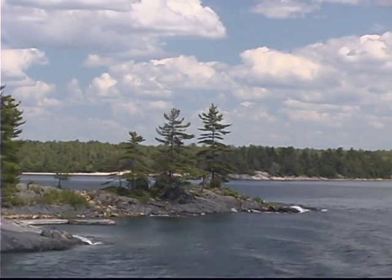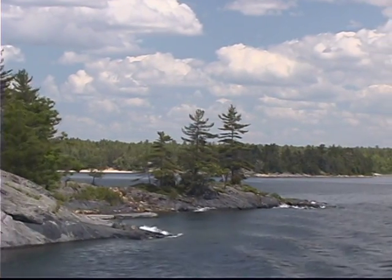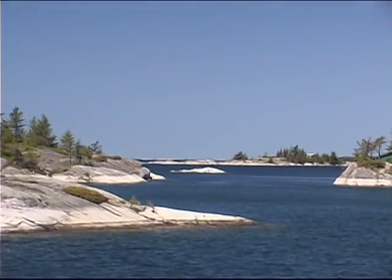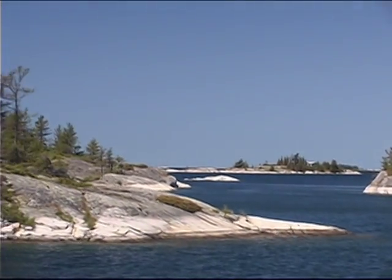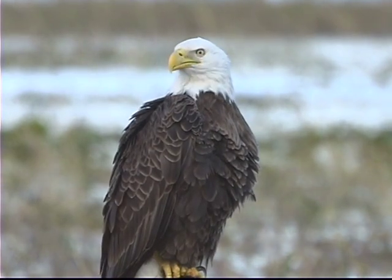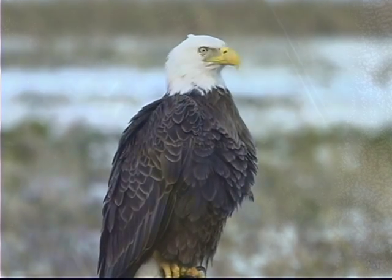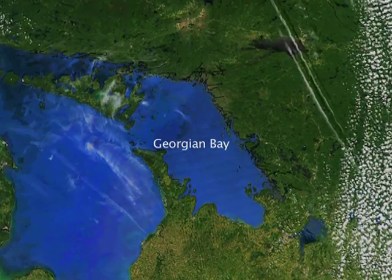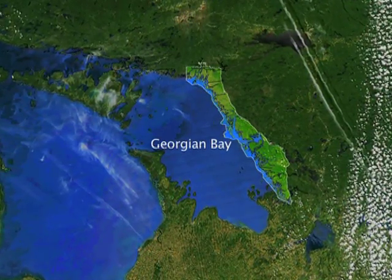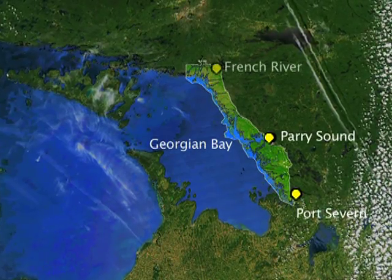Eastern Georgian Bay, with its 30,000 islands, is the world's largest freshwater archipelago. This landscape is so distinctive that it is of global importance and recognized by the United Nations as a World Biosphere Reserve. Our reserve covers 347,000 hectares of shoreline and adjacent lands stretching from the Severn to the French River.